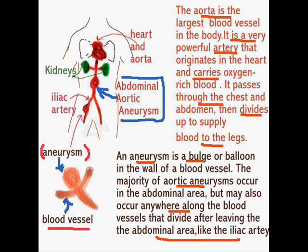An aneurysm is a bulge or balloon in the wall of a blood vessel. The majority of aortic aneurysms occur in the abdominal area but may also occur elsewhere along the blood vessels that divide after leaving the abdominal area, like the iliac artery. A patient can also have the same sort of bulge within the brain, and then it ruptures — leading to something like a subarachnoid hemorrhage. There is a case study at dearnurses.com on subarachnoid hemorrhage where you can learn more about brain injuries. It sounds intimidating, but it really isn't — learning about these situations is interesting and really helps advance your learning curve.